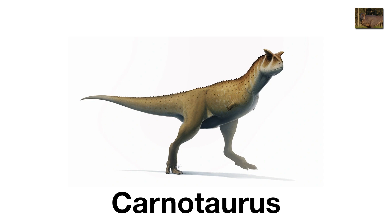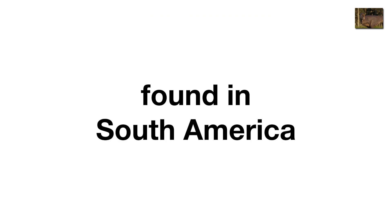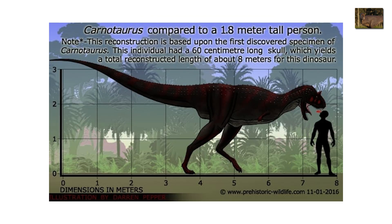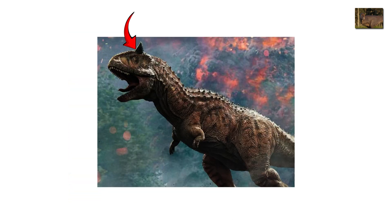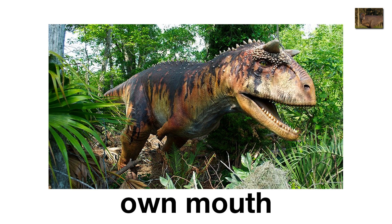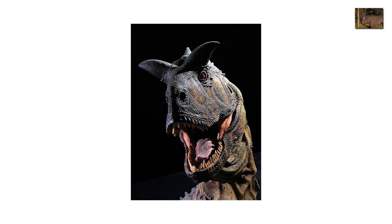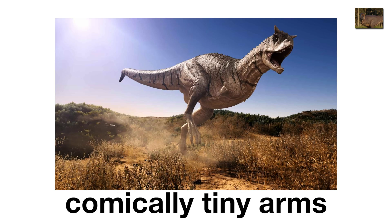Carnotaurus was a predator that looked like a dinosaur designed by a comic book artist. With bull-like horns, a lean running build, and arms so tiny they made T-Rex look muscular, Carnotaurus was pure weirdness. Found in South America, it measured around 25 feet long and could sprint fast thanks to its long legs. Its skin was covered in bumpy scales, and its horns suggest it may have butted rivals like bulls. But the funniest part? Its arms were so useless they couldn't even reach its own mouth. Still, its skull was built for slashing bites, making it a nightmare for prey. Imagine a sprinting demon bull chasing you — terrifying, until you notice its comically tiny arms.